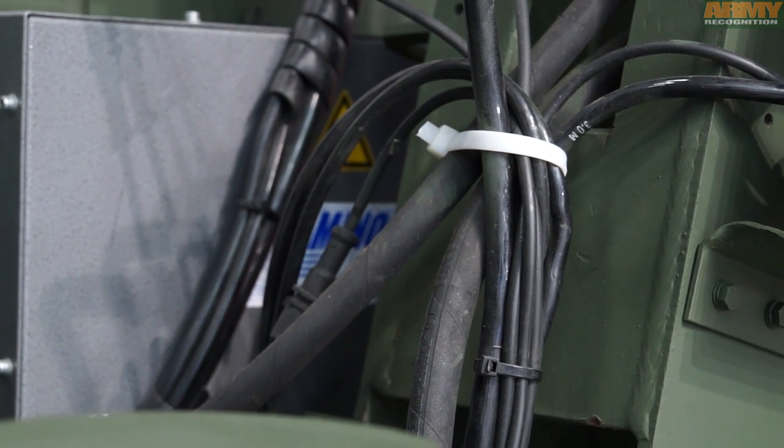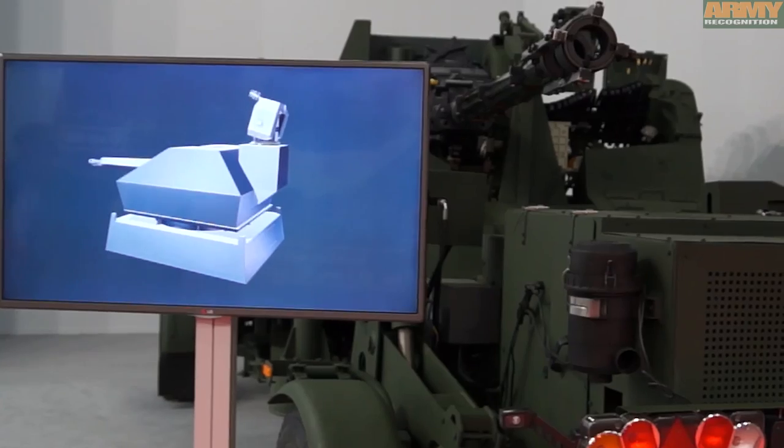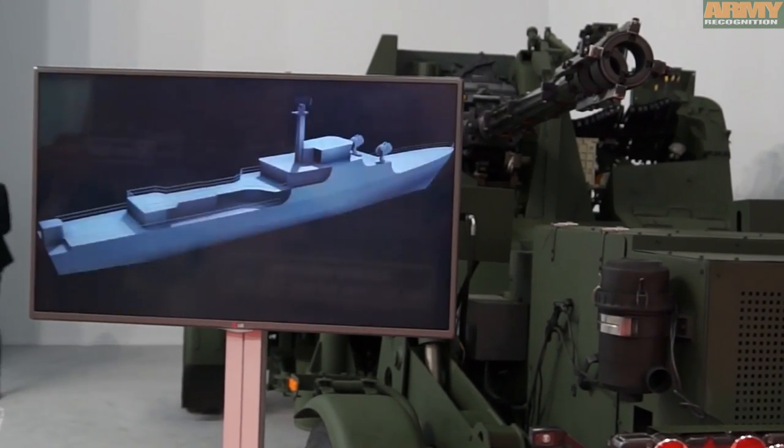When combined with a command and control unit, the Hydra constitutes an air-defense battery fire unit. The two companies are also working on a naval version of this system.